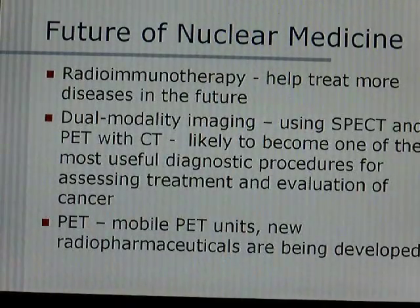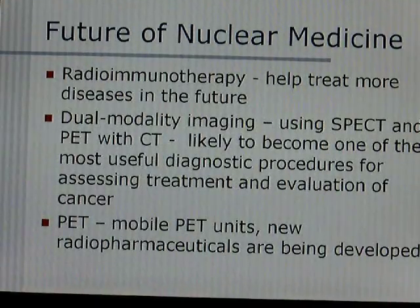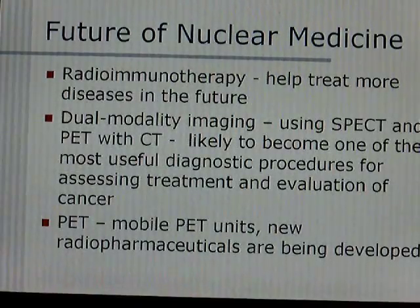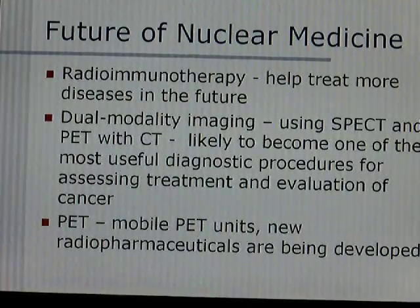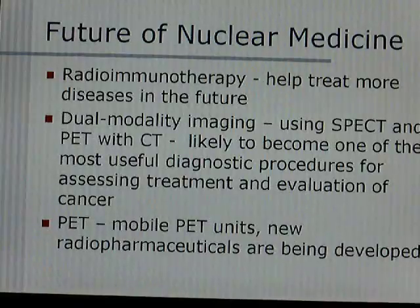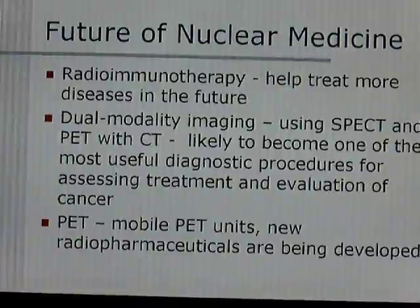The future of nuclear medicine includes radioimmunotherapy, which will help treat more diseases — it's a very big and growing field. Dual modality imaging uses SPECT and PET with CT and will likely become one of the most useful diagnostic procedures for assessing treatment and evaluation of cancer. There will also be mobile PET units that can travel to multiple hospitals and treat more patients, and new radiopharmaceuticals are being created all the time at lower costs.